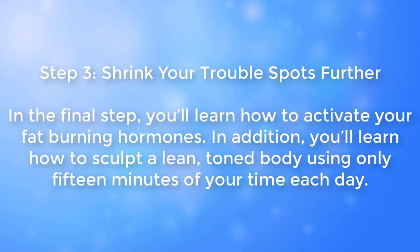Step three: Shrink your trouble spots further. In the final step, you'll learn how to activate your fat-burning hormones. In addition, you'll learn how to sculpt a lean, toned body using only 15 minutes of your time each day.